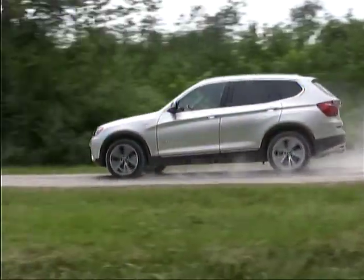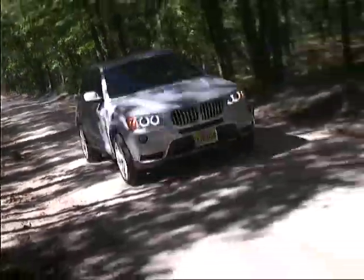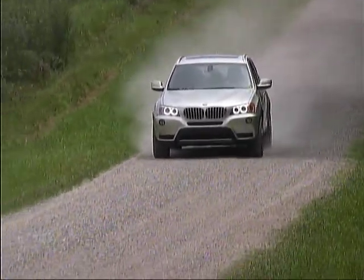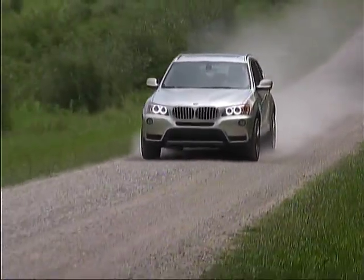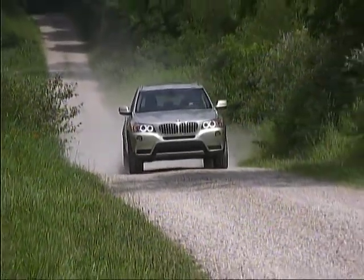The X3 isn't designed for challenging the roughest terrain, but it does feel solid, secure, and confident on unpaved roads and in slippery conditions. In fact, it's proving to be downright fun to drive in all of the situations we've encountered so far.